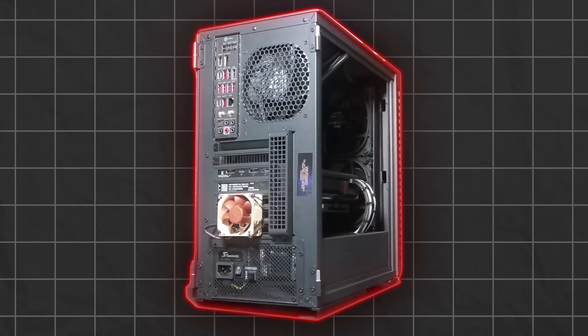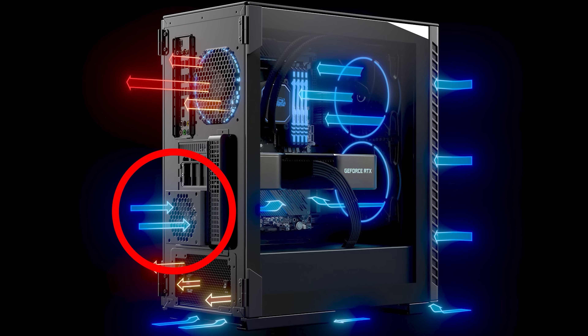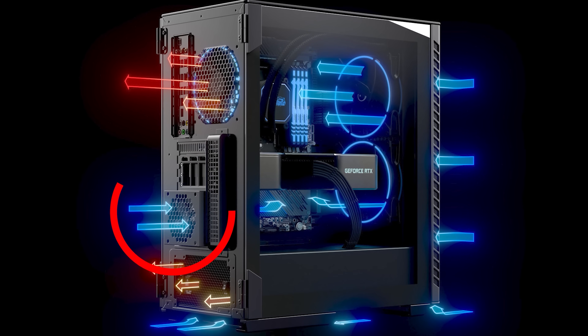Not a huge difference, but impressive for a quick 10 minute test. This decrease in temperature allowed the GPU to pull an additional 30 watts of power, which in turn resulted in higher GPU clock speeds. Not too bad for a very quick and simple add-on. I just wish that Noctua sold a version of this fan that was all black to better match the aesthetics of the case. Interestingly, this is actually what Falcon Northwest did with later versions of this case, where they modified the dimensions to accommodate a small intake fan on the back.